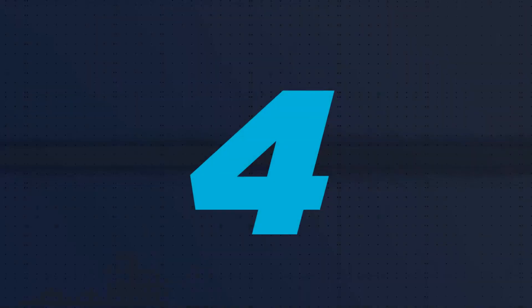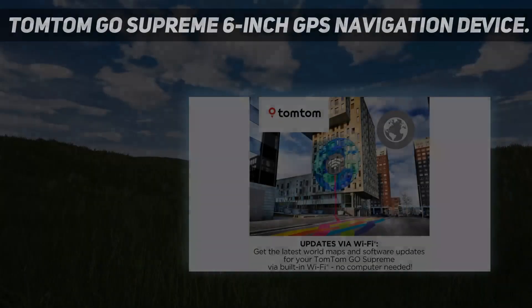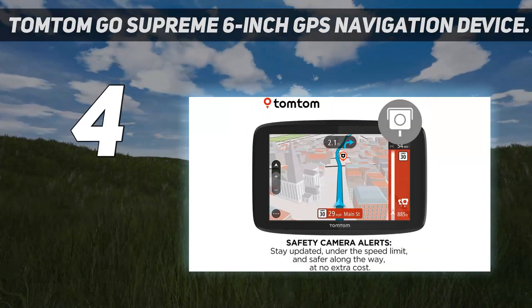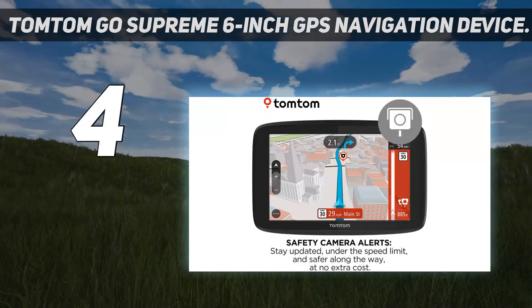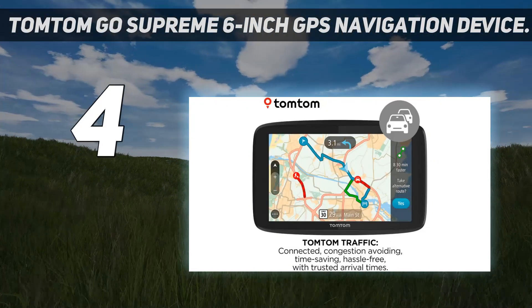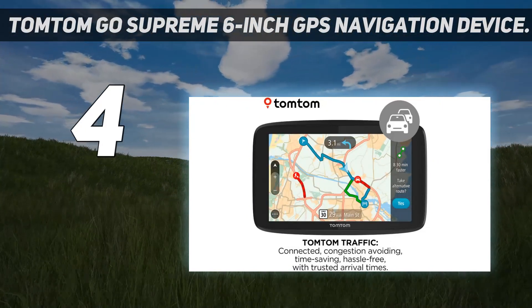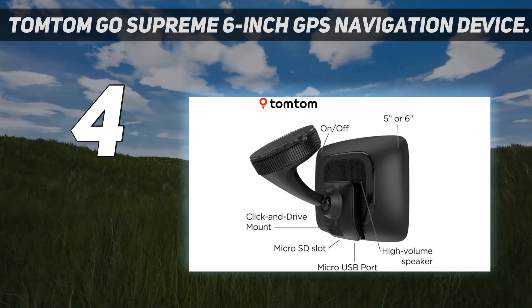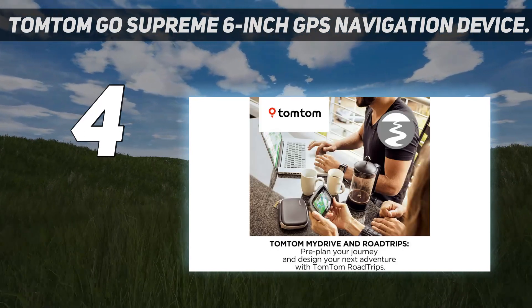Coming in at number 4: the TomTom Go Supreme 6-inch GPS Navigation Device. This TomTom GPS is great for international travelers because it includes not only North American map data, but data for the entire globe. The user can also update these maps using a built-in Wi-Fi antenna to maintain accuracy and get real-time traffic data.